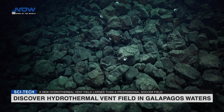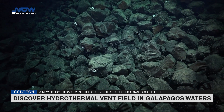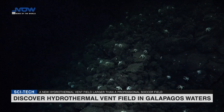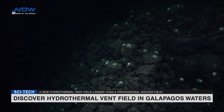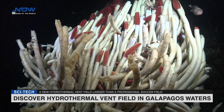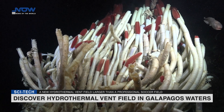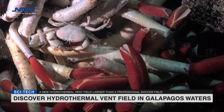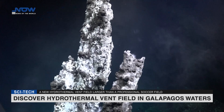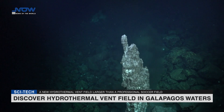The hottest water temperature recorded was 288 degrees Celsius. The American and Ecuadorian research team on R.V. Falcor, led by Dr. Roxanne Beinett of the University of Rhode Island and Dr. Jill McDermott from Lehigh University, detected chemical signatures of the 9,178-square-metre vent field while surveying the region with Schmidt Ocean Institute's underwater robot, ROV Sebastian. They found the vents and explored the area for over 43 hours, the longest dive for the robot in its seven years of operation.